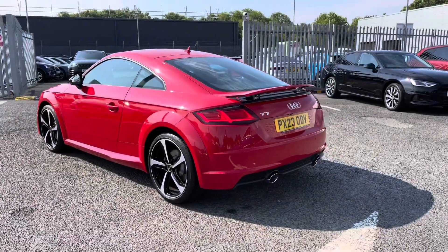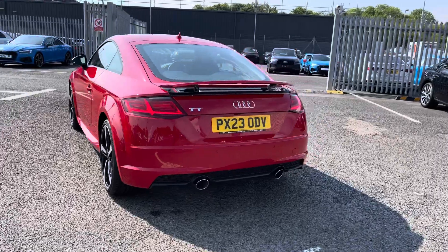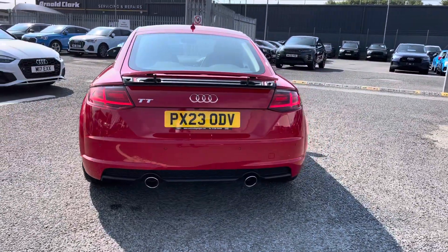It's a 2 litre petrol sporting that S-Tronic gearbox, putting out a huge 197 PS, so it is back in the performance as well as style.